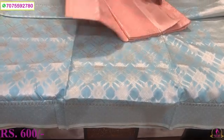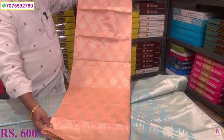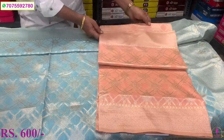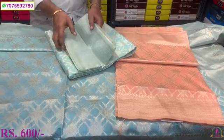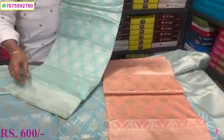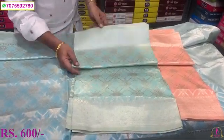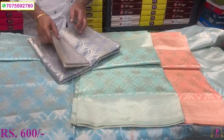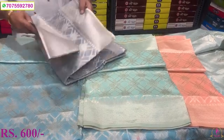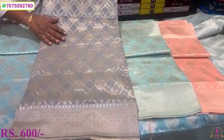This is a carrot peach color. Decent color. 600. Unique item. Sea green color. Cotton base. Silver grade threadwork.